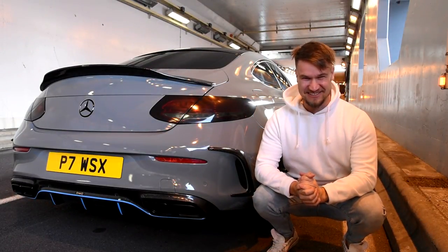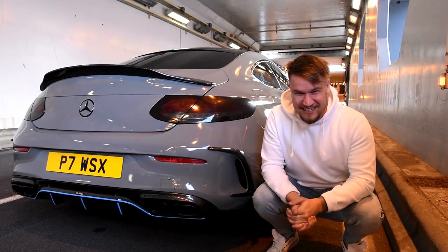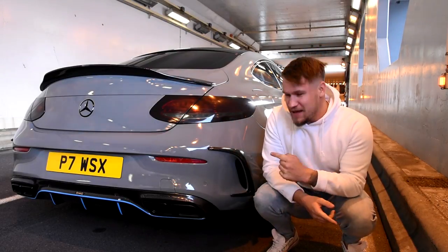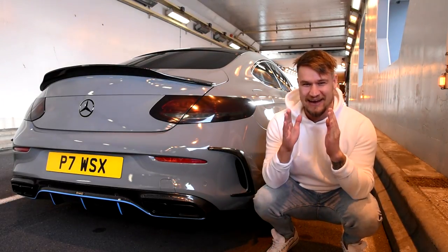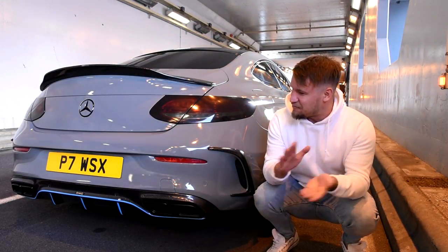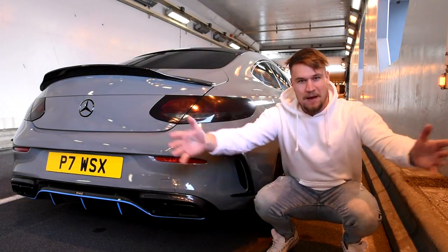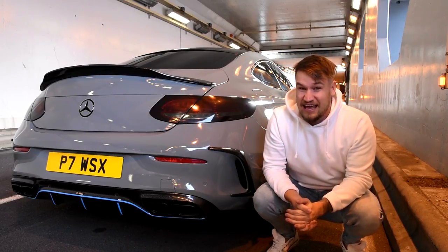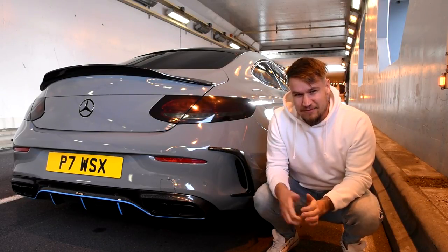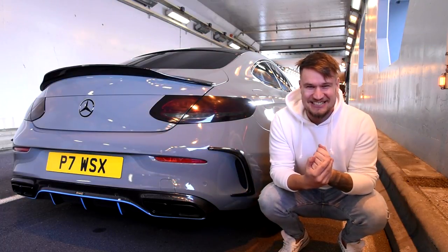What is up guys, welcome to Supercars of London. As you find me in an enclosed tunnel in Monaco — I picked my car up from Dub Customs about five days ago and I had allocated one day to film an unveiling review video about my new exhaust system on my C63. However, it rained, and in the best of times this car gets zero traction.